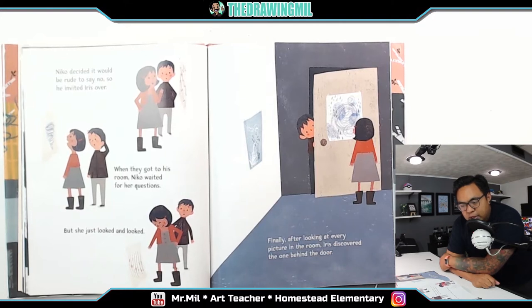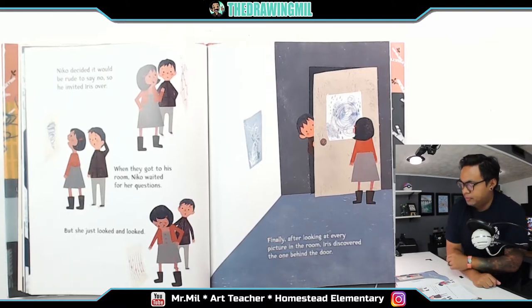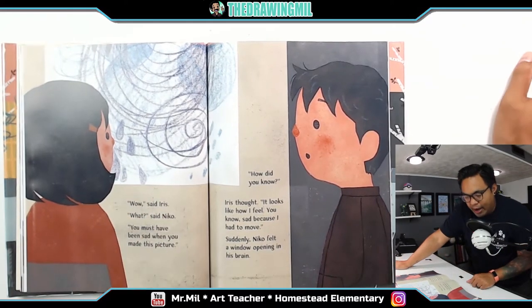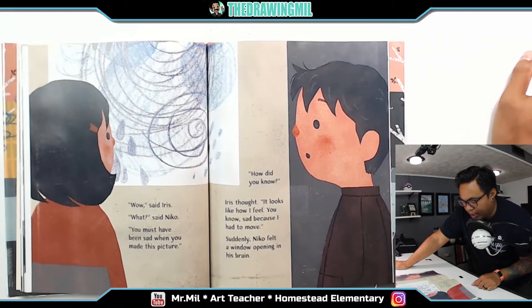Niko decided it would be rude to say no, so he invited Iris over. When they got to his room, Niko waited for her questions. But she just looked and looked. Finally, after looking at every picture in the room, Iris discovered the one behind the door. 'Wow,' said Iris. 'What?' said Niko. 'You must have been sad when you made this picture.' 'How did you know?' Iris thought. 'It looks like how I feel, sad because I had to move.' Suddenly, Niko felt a window opening in his brain.